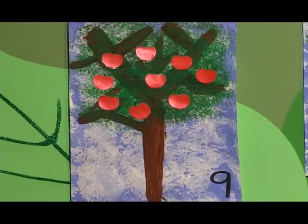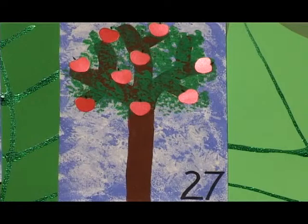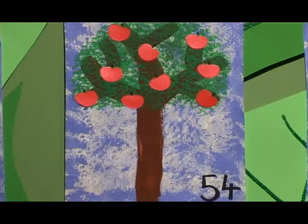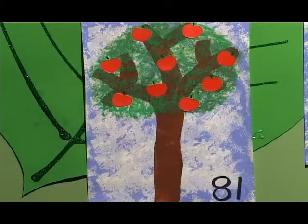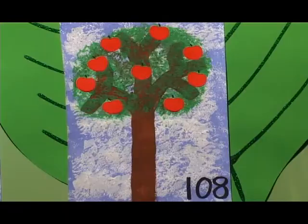9, 18, 27, 36, 45, 54, 63, 72, 81, 90, 99, 108.